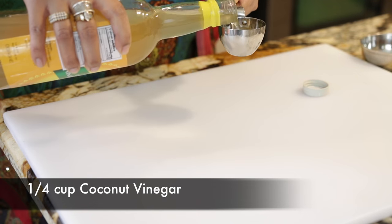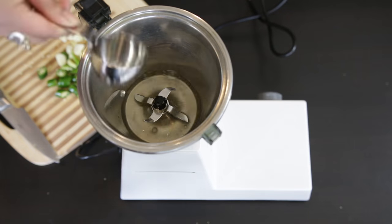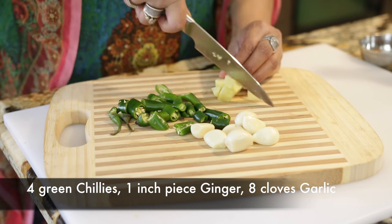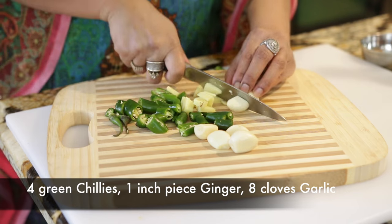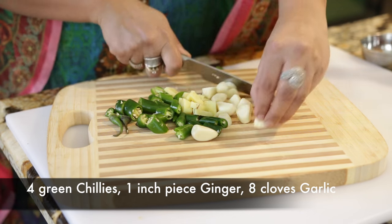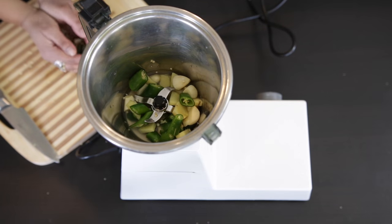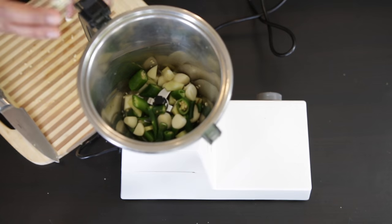In a food processor, I'm going to process some of my other ingredients. I'm first going to add a quarter cup of vinegar — I'm using coconut vinegar. This vinegar is a lot more subtle than regular vinegar that we use in something like a vindaloo, but you can substitute that if you'd like. I've also pre-chopped some chilies — four chilies — along with about a one-inch stick of ginger and eight cloves. I'm going to put these into my food processor and process them.